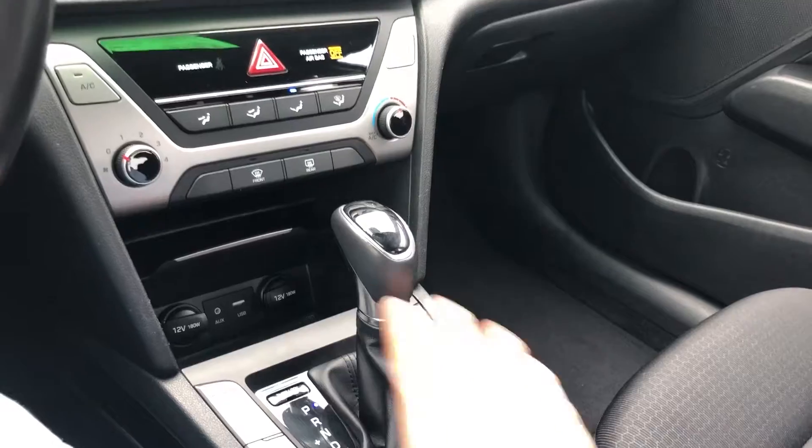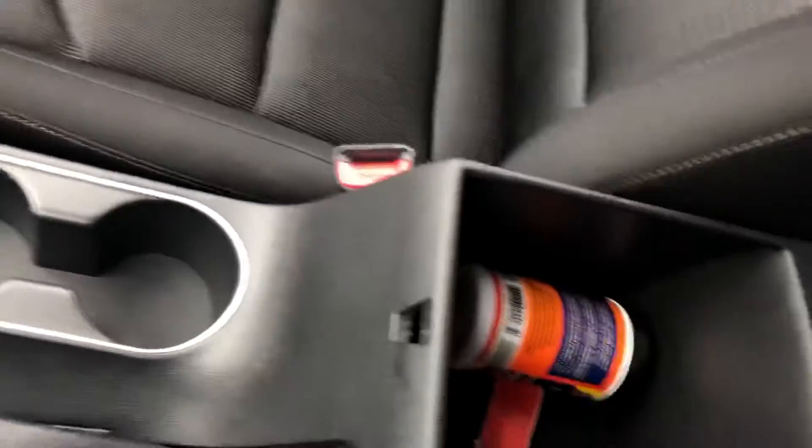There are three-stage heated seats for both the driver and the passenger, compartments down there for your belongings, and of course you can utilize your glove box. All in all, it's a beautiful looking vehicle available here at Seaway Hyundai.